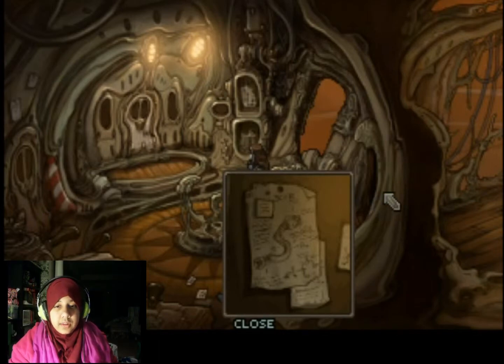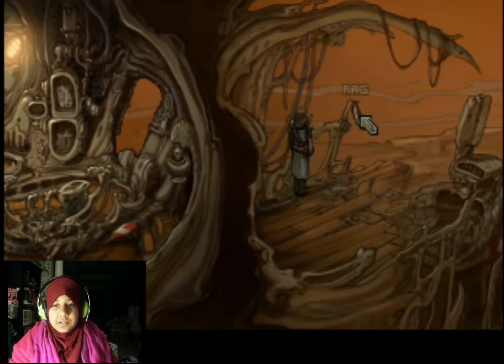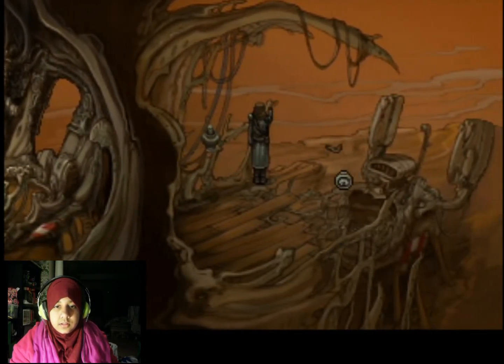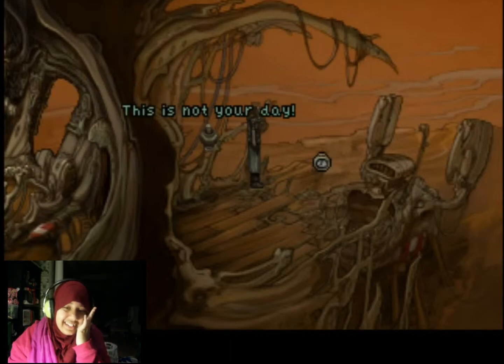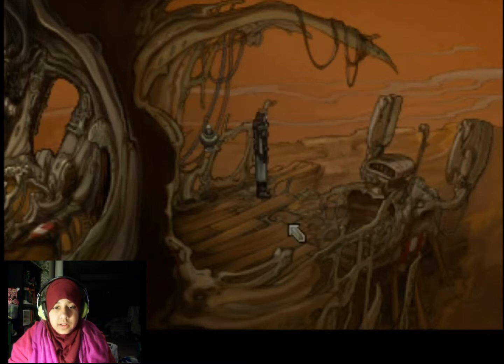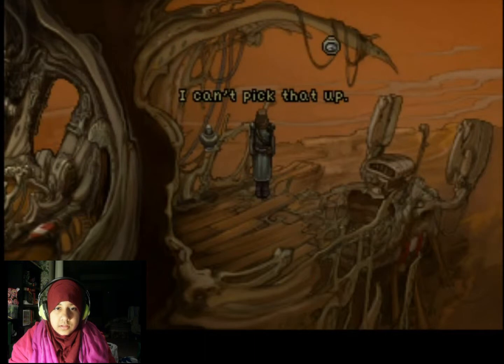Alright, first thing we need is a crystal. Oh, I can go here - I didn't notice. A rag. Wow, first the power core and now a rag - this is not your day. It's probably over there. I don't think that would be wise. Anything else? I can't pick that up.